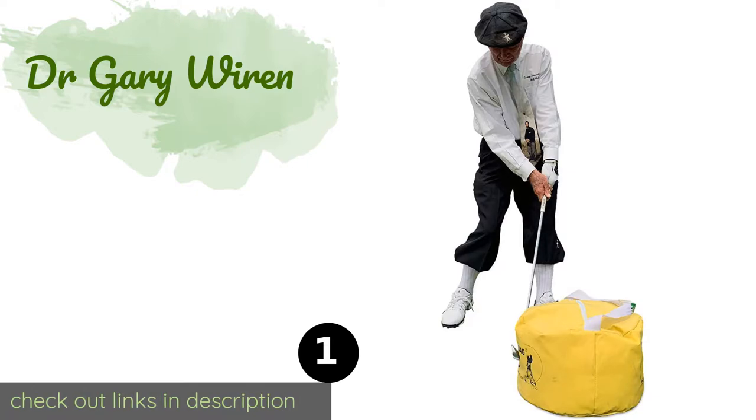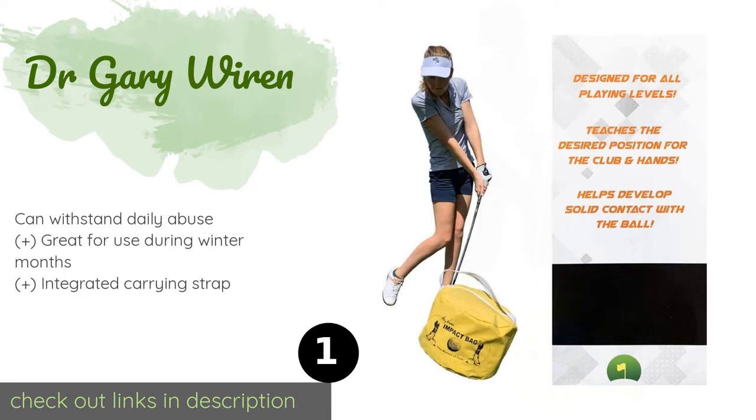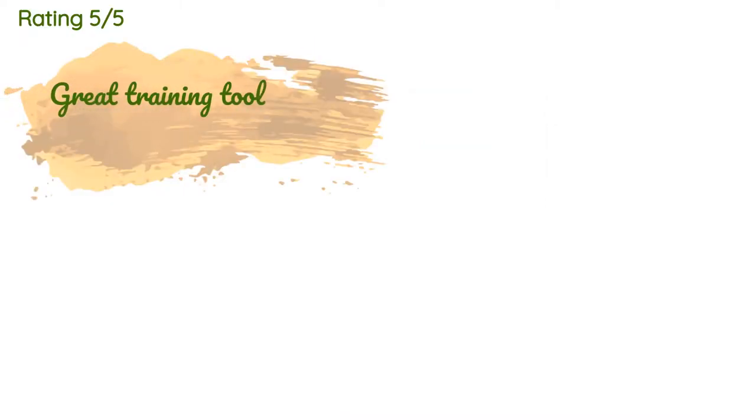The first product on our list is the Dr. Gary Wyron impact bag. The popular Dr. Gary Wyron is an invaluable training aid that can improve your game and get you to the next level. It provides instant feedback with every swing and weighs only 1.6 pounds for easy portability wherever you go. The price is approximately $45.